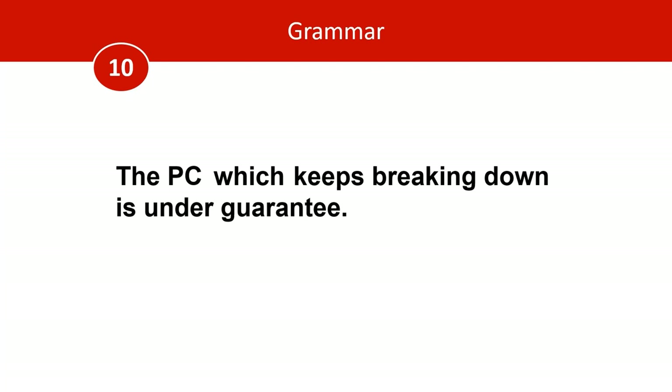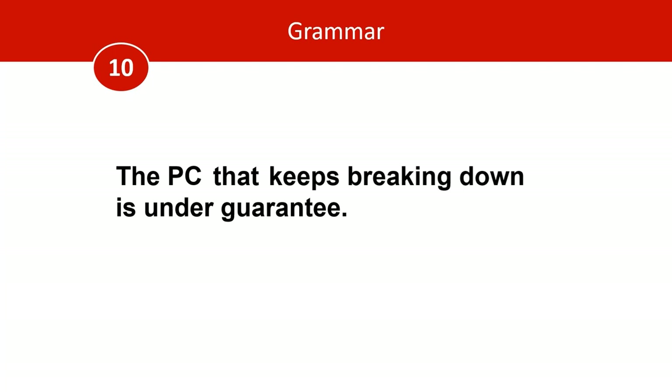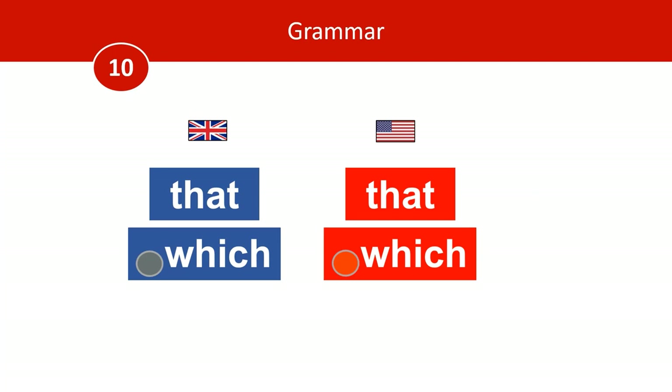And then finally, number ten. The PC which keeps breaking down is under guarantee — 'which keeps breaking down' is what's known as a restrictive clause, and it identifies the PC. This is fine in British English. But Americans would not use 'which' there — they would use 'that'. When you have a restrictive clause, Americans will opt for 'that' and not 'which' without a comma. Brits use both 'that' and 'which' without a comma interchangeably, whereas Americans do not consider them interchangeable.